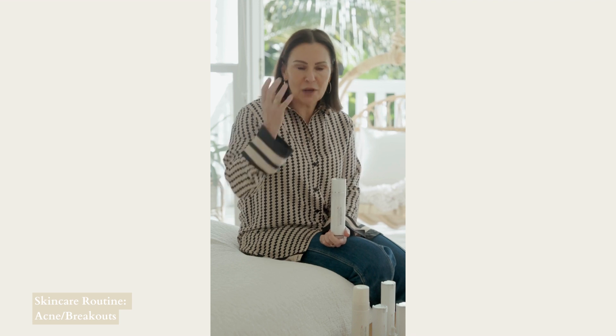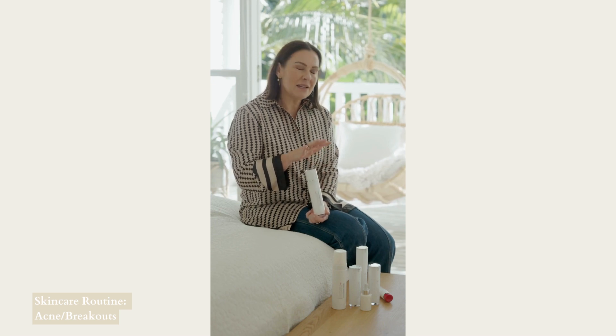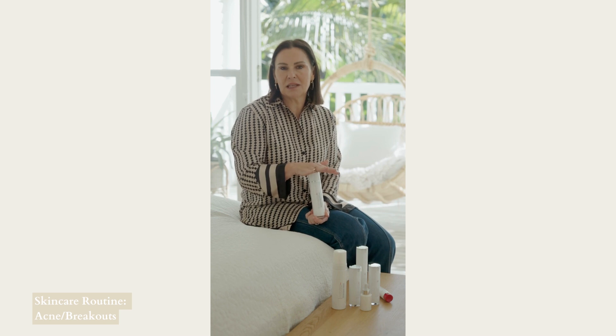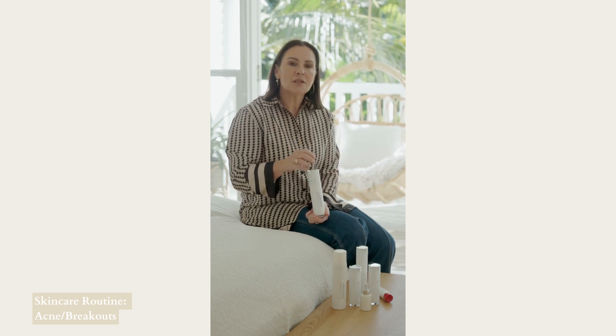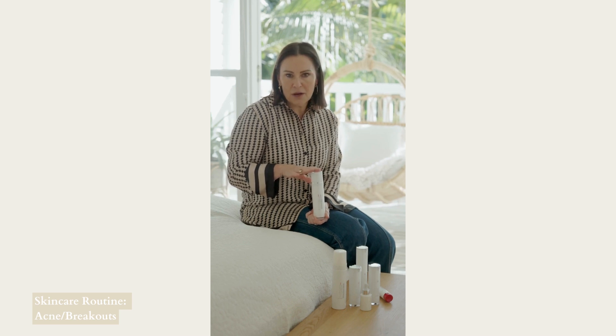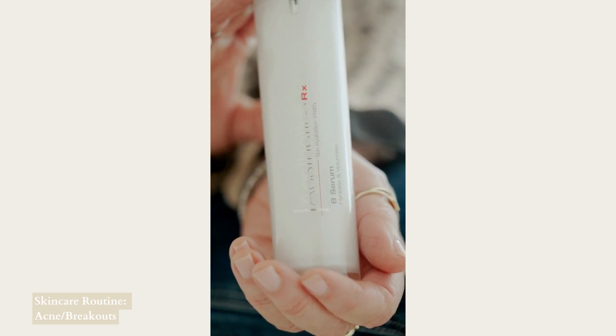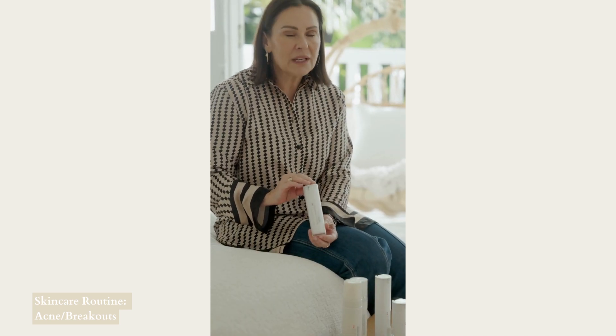The next one we want to use is the microbiome balancing mist. Sometimes the microbiome — the perfect balance of microflora that sits on the surface of the skin for protection — can get a little bit disrupted with an oilier skin type. For somebody with acne who may have been using something drying or stripping, that can also disrupt the perfect balance of the microbiome, so we recommend the microbiome balancing mist to help restore the skin's protective functions.